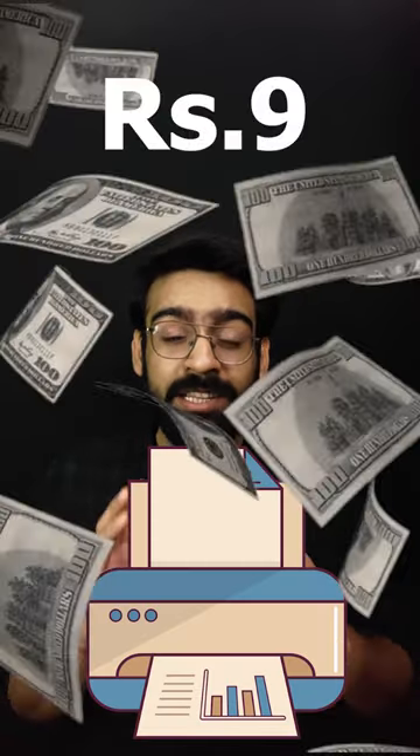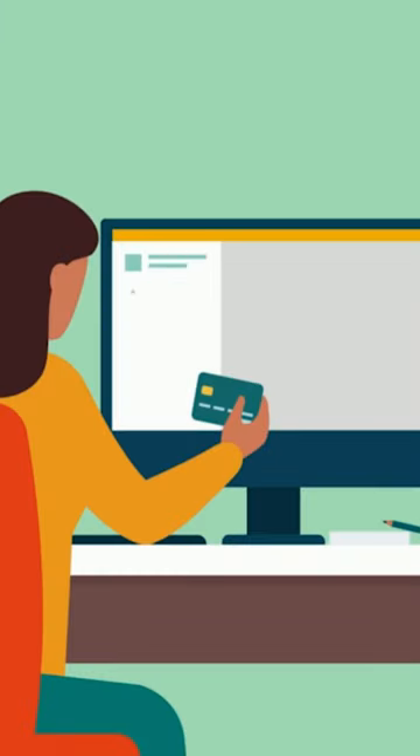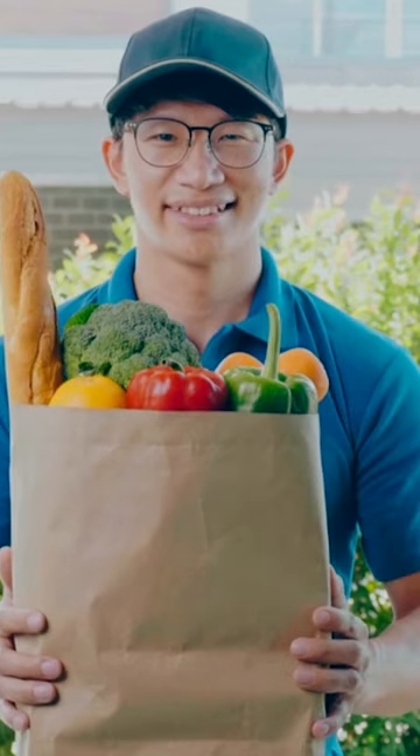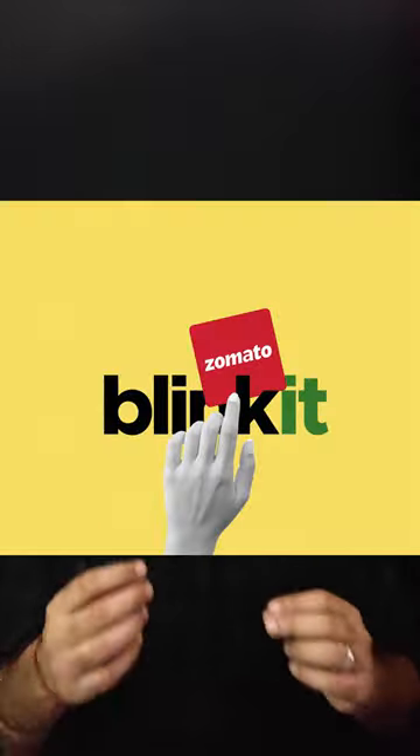Blinkit, the delivery grocery app, will now deliver printouts at your home at just rupees 9. Blinkit, the company that started as Grofers, changed to a hyper-local delivery company called Blinkit, delivers groceries and other items within 10 minutes, and is now adding more services to its list after Zomato acquired it.